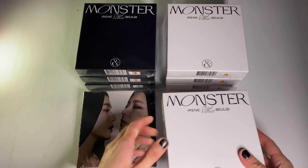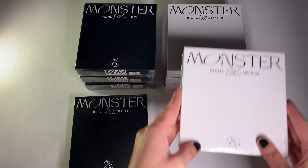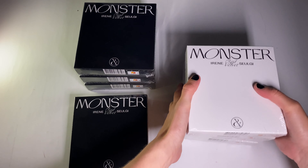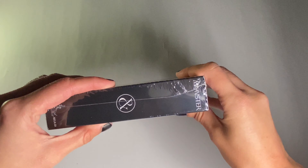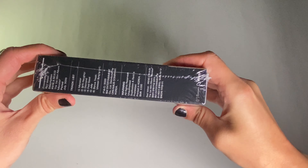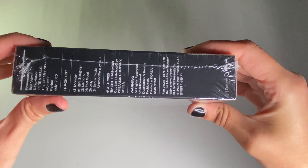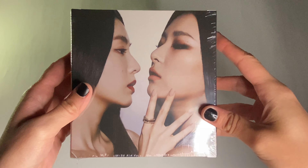I'm so excited for this. Let's open up the black version first — this is the Top Note version. Here's the front, and the side, and the back, and the tracklist. This back cover is so iconic.